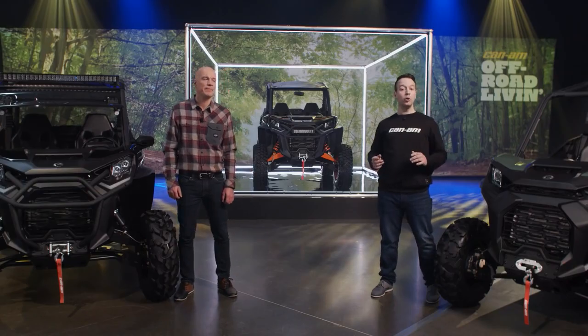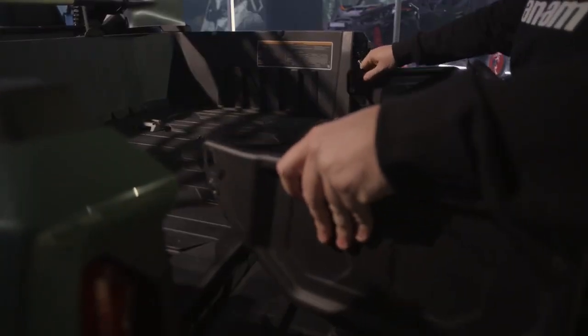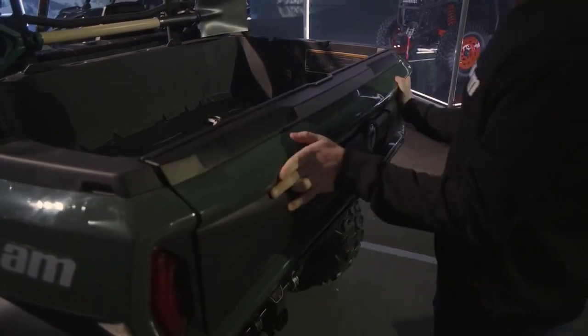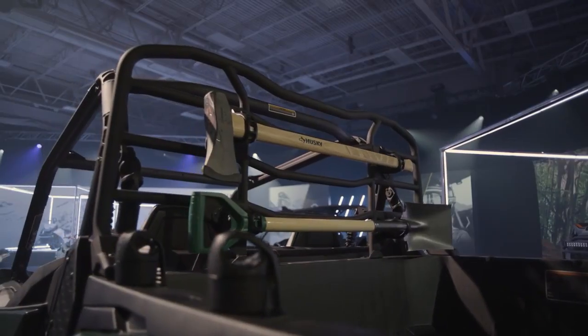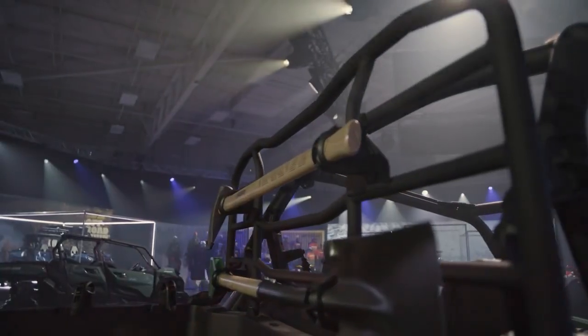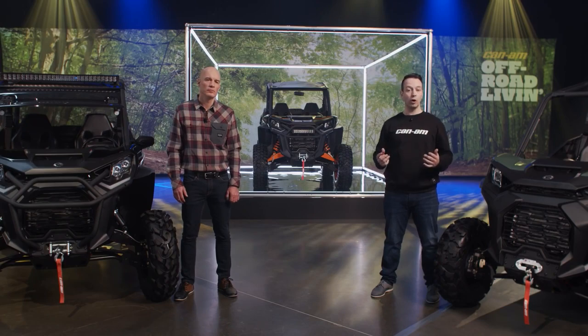The tailgate can take up to 250 pounds, so we wanted to maximize all that space. The design also lets you hide it away when you don't actually need it. The same out-of-the-box approach was applied to the headache rack, where we integrated mounting locations for all the gear that you need, but without sacrificing that precious cargo space.